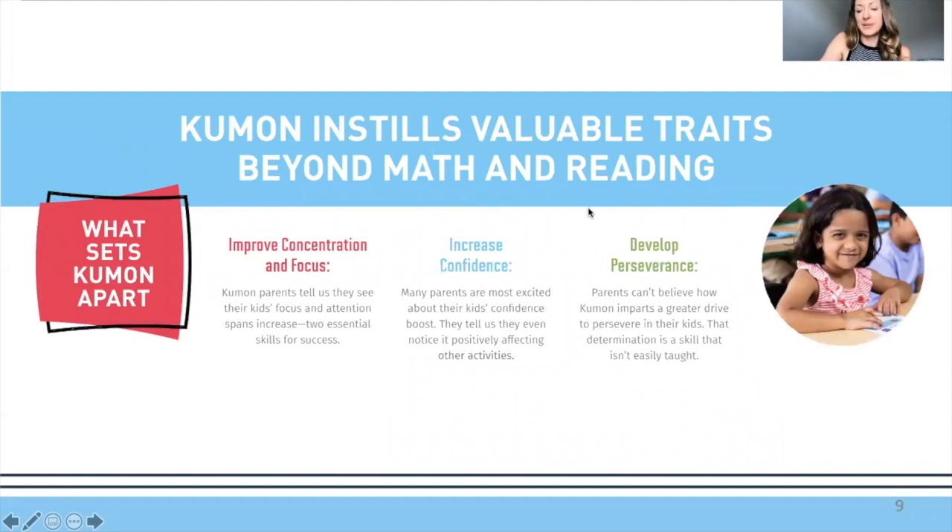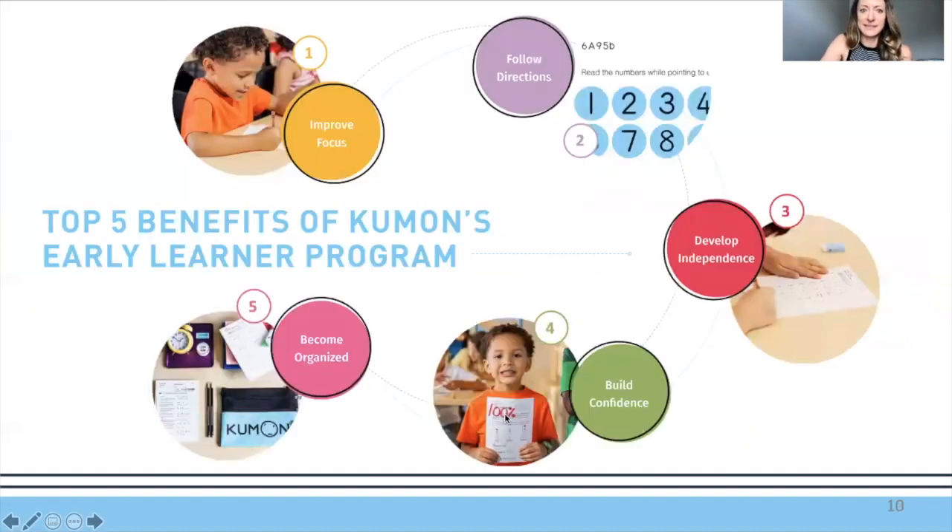Valuable character traits we're helping your kiddos develop at this age include focus, concentration, and perseverance. They'll be increasing their confidence and building concentration and focus. The top five benefits of Kumon's early learning program start with improving focus — this is a big one. Some kids at three, four, or even five don't want to sit down and focus on something, and it's a good skill for us to start cultivating.